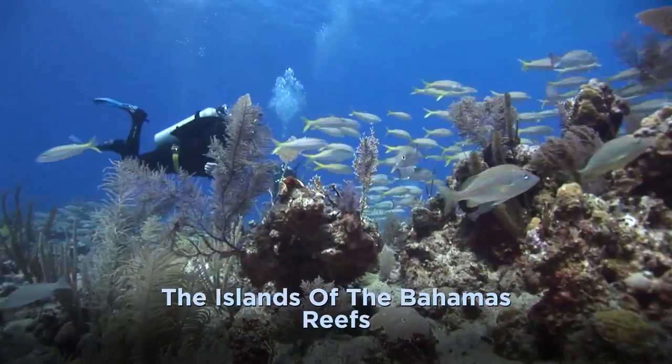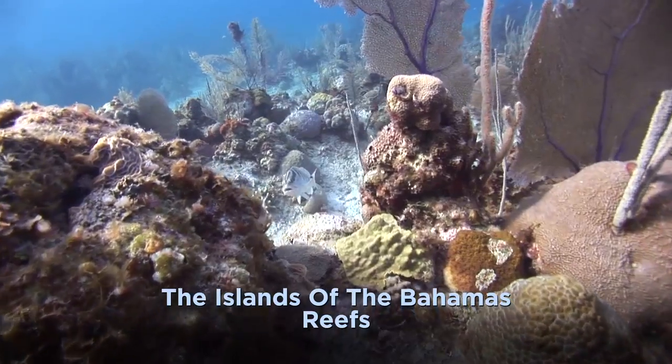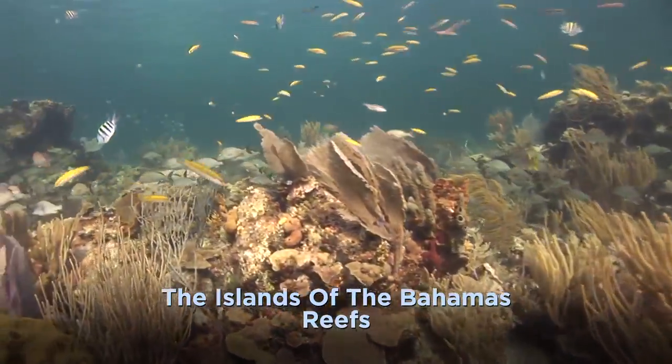After a few days of diving reefs in the Bahamas, you'll inevitably find your standards rising as you become spoiled by the 100 feet or greater visibility, sunlight-swathed reefs, schools of fish, and endless color.